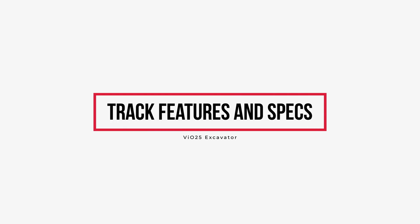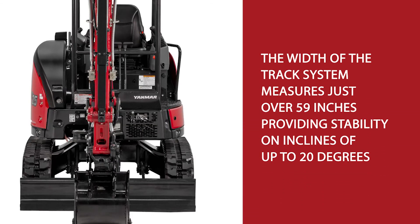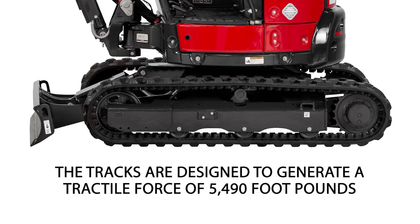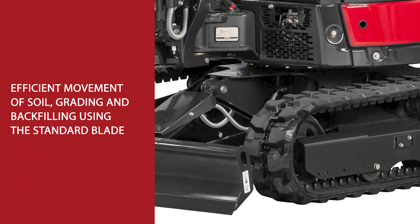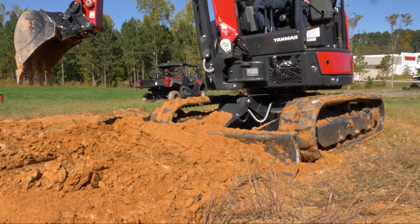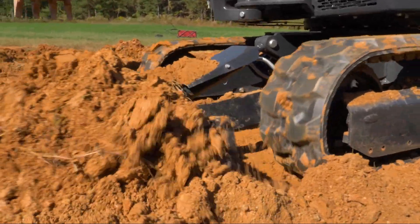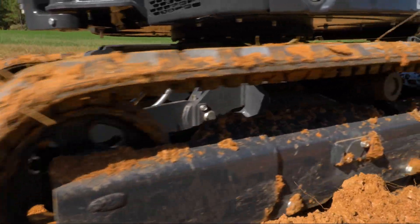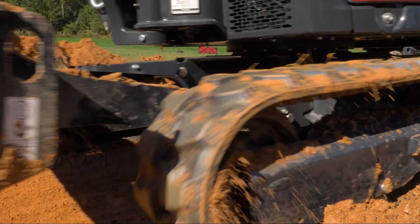The width of the track system measures just over 59 inches, providing stability on inclines of up to 20 degrees. The tracks are designed to generate a tractive force of 5,490 foot-pounds for efficient movement in soil, grading, and backfilling using the standard blade. Additionally, the tracks maintain a low ground pressure of just 4.59 pounds per square inch to minimize damage to soil, grass, finished surfaces, or sensitive project sites.